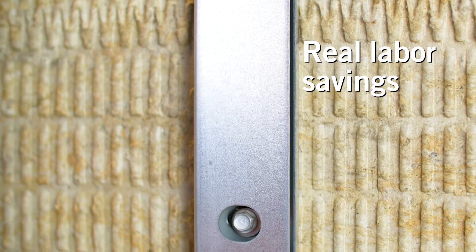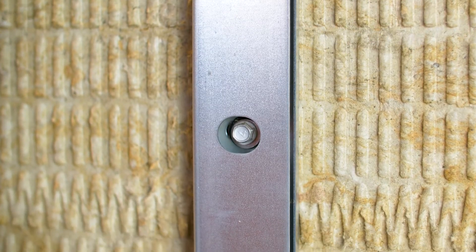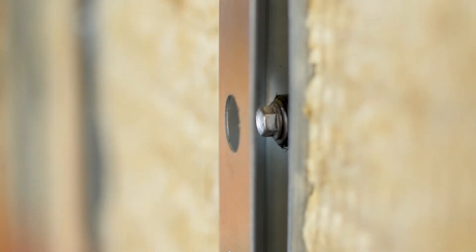No notching, cutting, or modifying the exterior insulation is required, unlike other girt, bracket, or clip components on the market today.